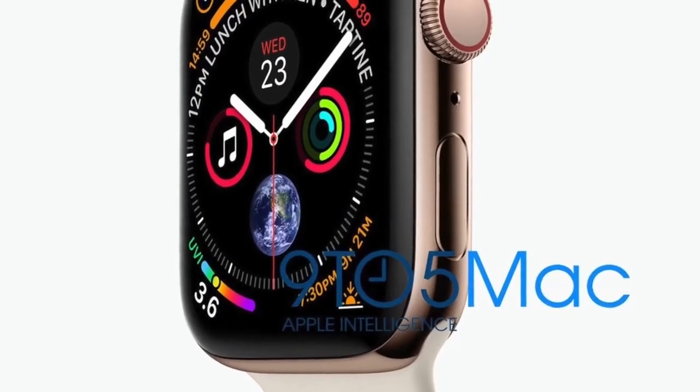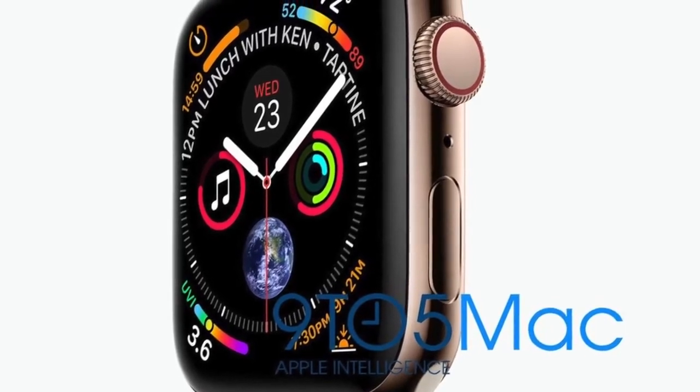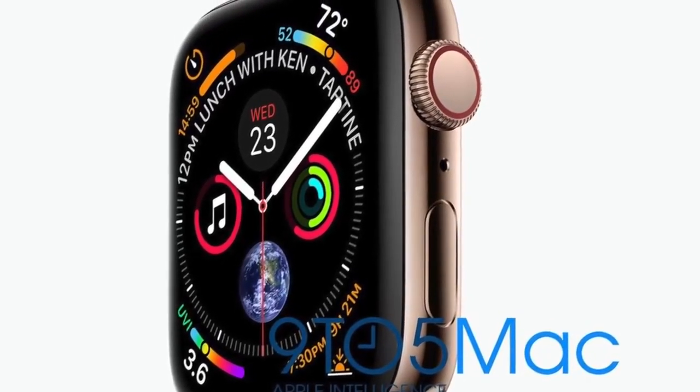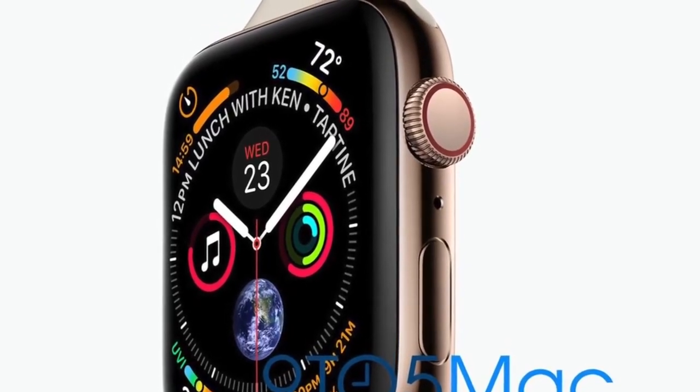We also have our first look at the Apple Watch Series 4, which is coming with a redesigned look. It's thinner, better in terms of durability, better water resistant, and has some new software features. I've got to say it looks incredibly premium.